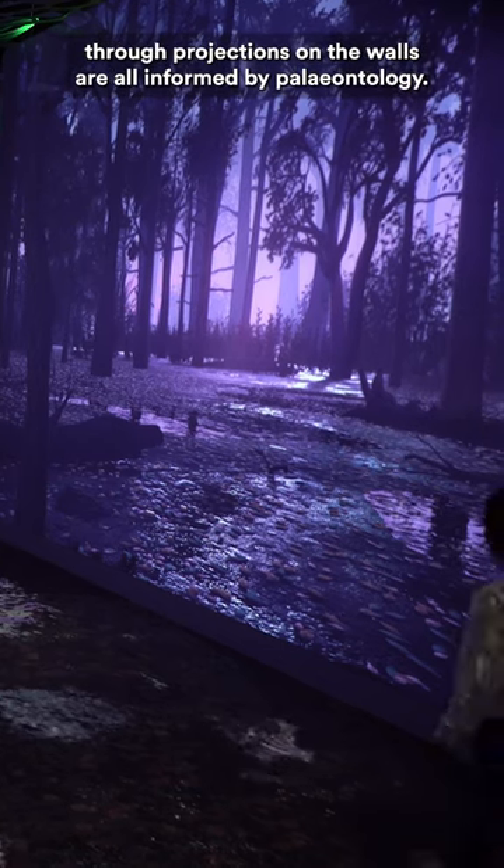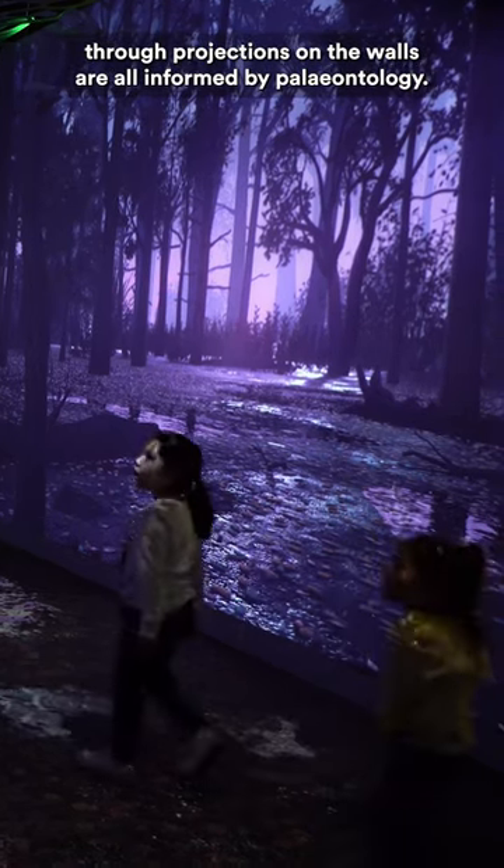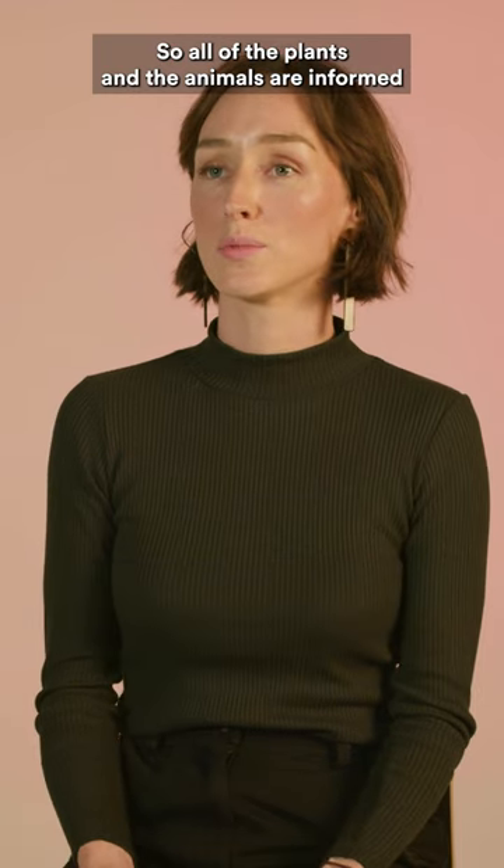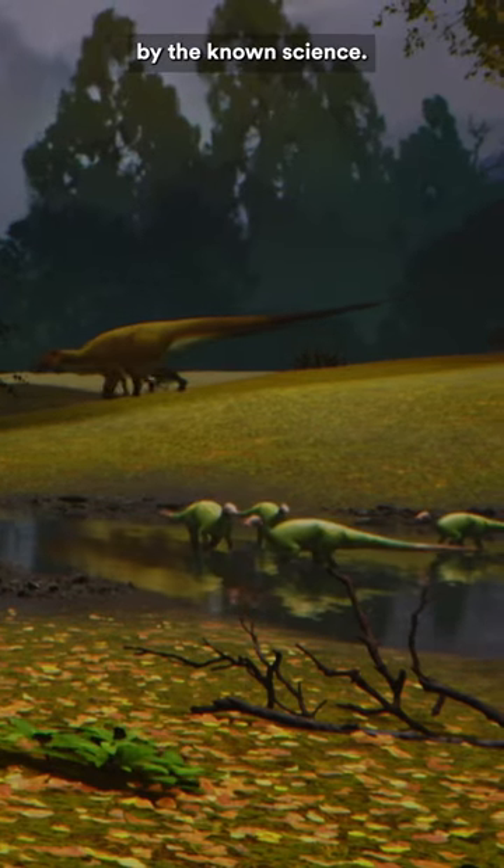These environments that are depicted through projections on the walls are all informed by paleontology. So all of the plants and the animals are informed by the known science.